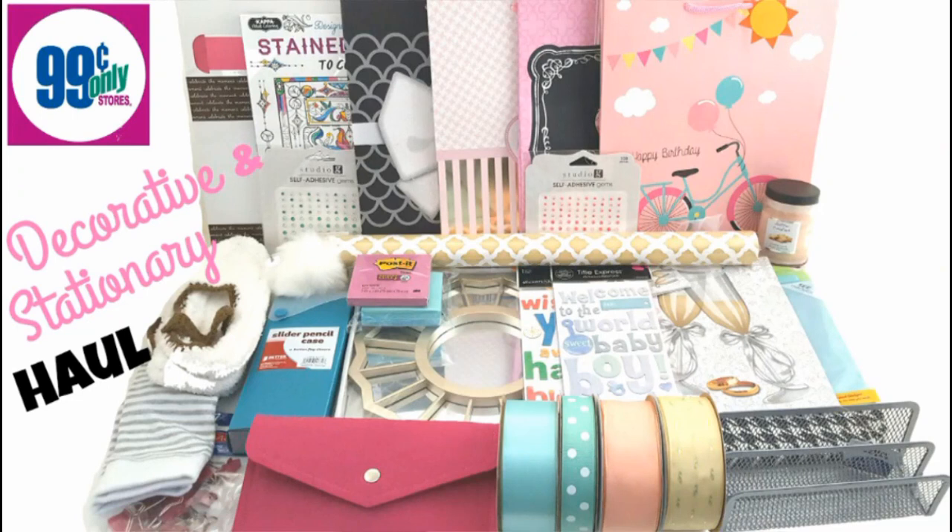So anyways, I hope you guys enjoyed this haul. This is my decorative and stationary 99 cents store haul. I will see you guys in the next video — thanks so much again for watching. Bye!